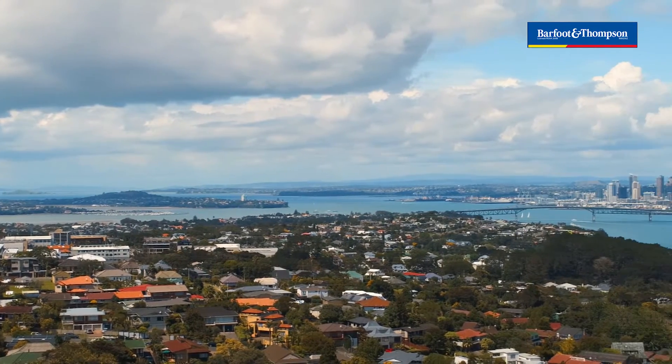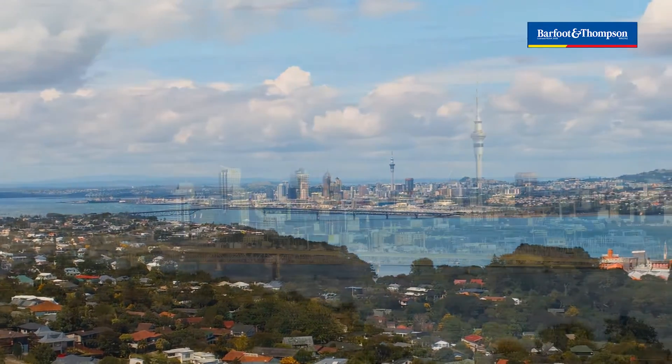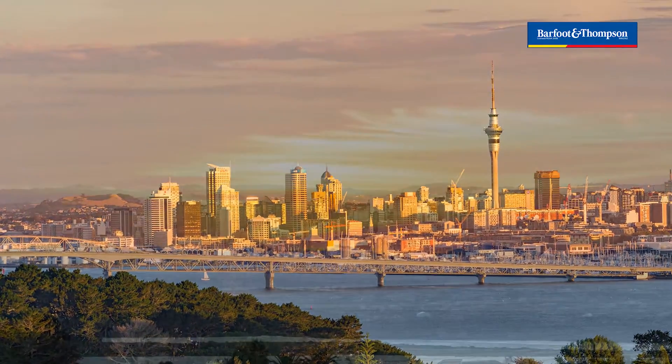On the upper level, the viewing lounge spills into an infinite panorama unique to this property, with breathtaking views capturing the magnificence of Auckland Harbour and surrounds.